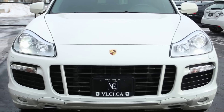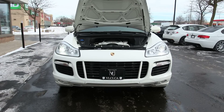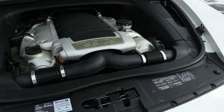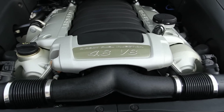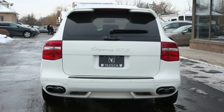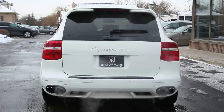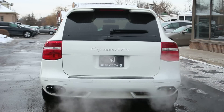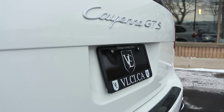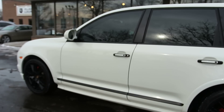The Cayenne GTS packs a 4.8-liter V8 engine with 405 horsepower and 370 pound-feet of torque. A six-speed manual transmission drives all four wheels in this uniquely equipped Cayenne. A low-range gear is provided for off-roading, and the GTS should get the 0 to 100-kilometer-hour sprint done in just over five and a half seconds. Towing capacity for all Cayennes is 7,700 pounds.